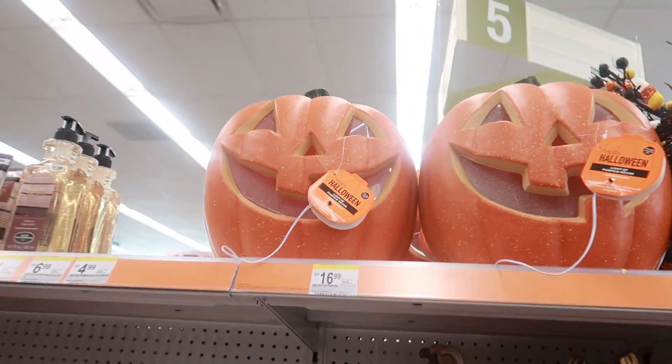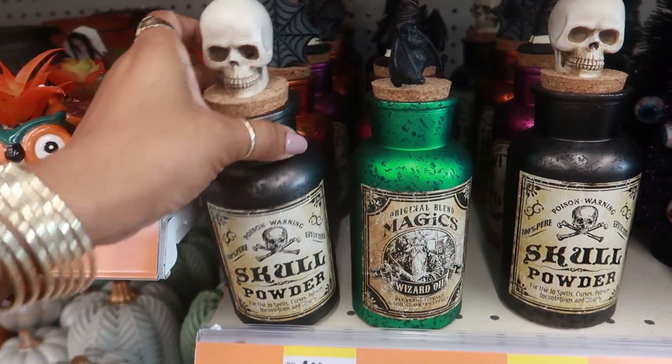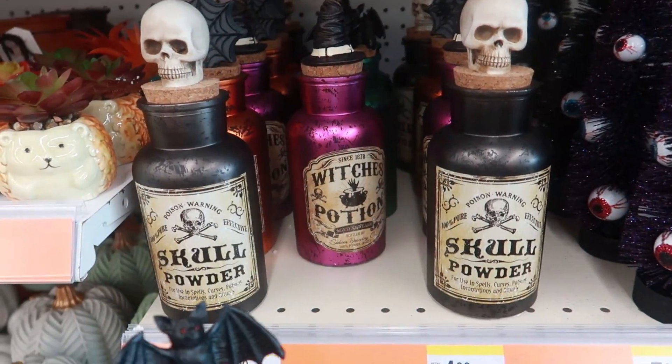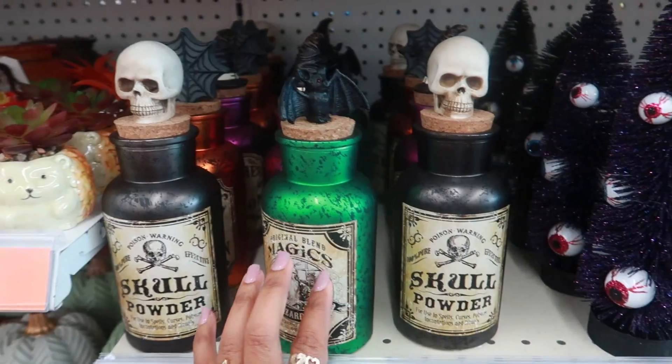The big pumpkins are $17. Then for five dollars they have a few different ones — skull, powder, happy Halloween — there's even a witch's hat back there. It says 'witch's potion' — not bad for five dollars.